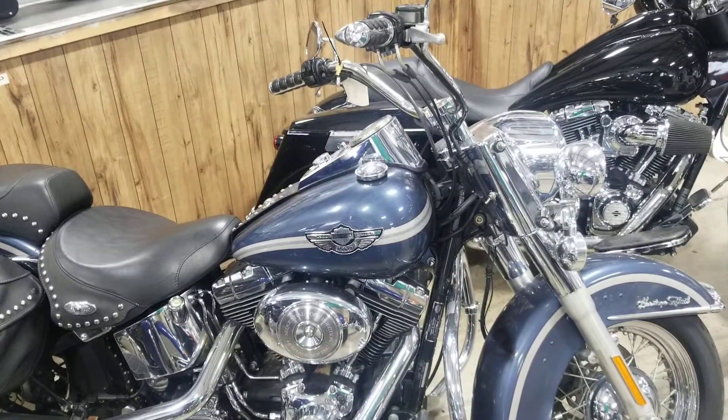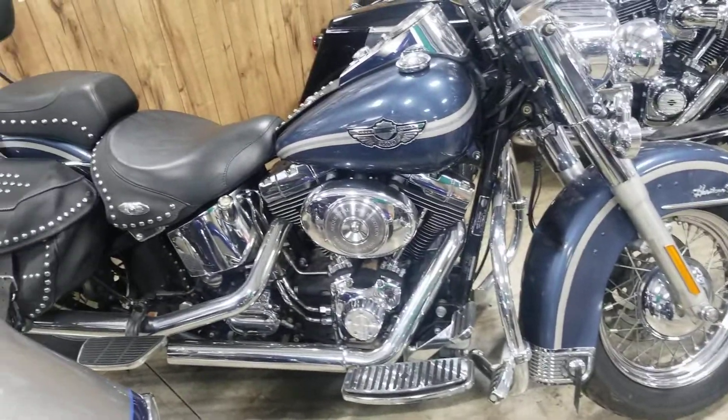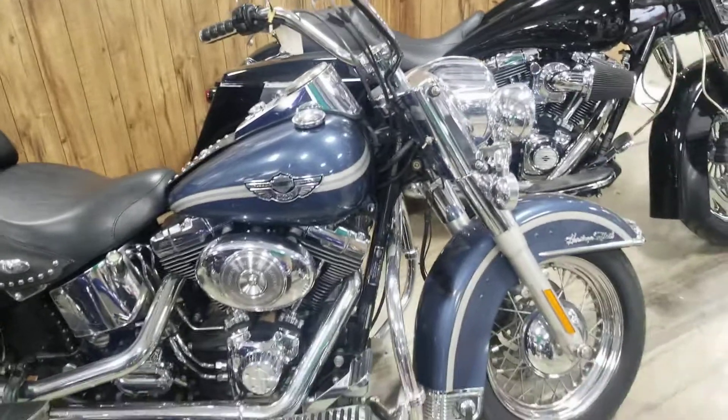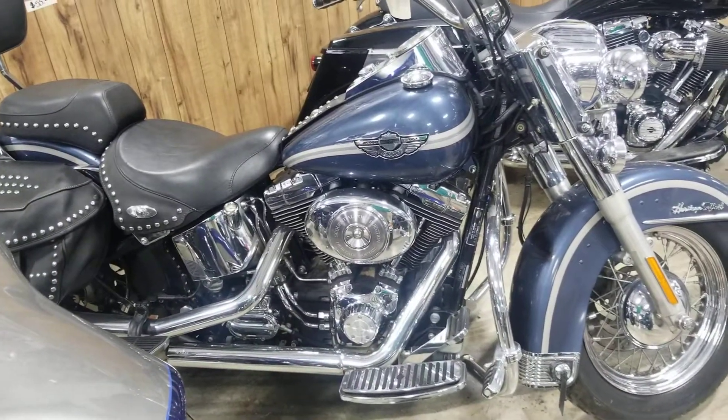Give me a call — 615-431-2294 — ask to speak to Robert. If you're looking for a Heritage Softail, this might be your bike. All things chrome, we got it going on.